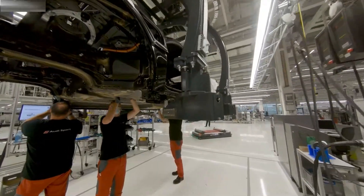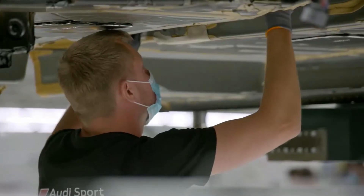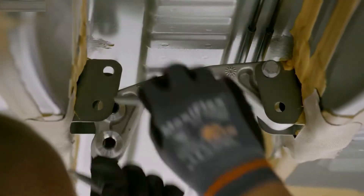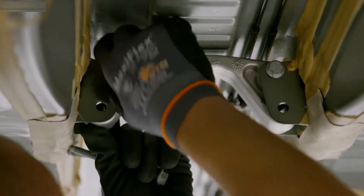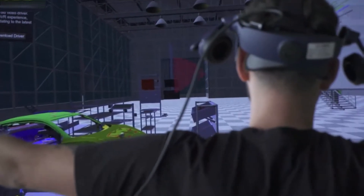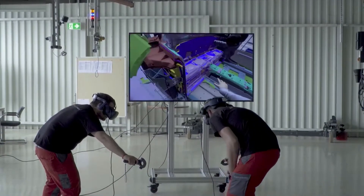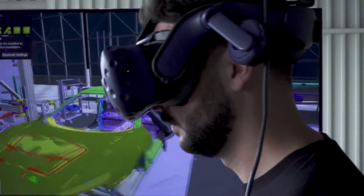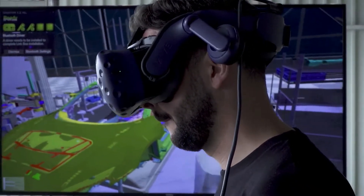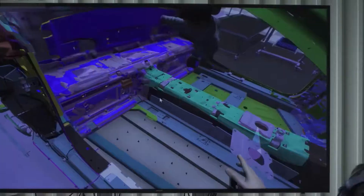The Audi e-tron GT was brought into series production quicker than any other Audi before and without the use of the physical prototypes that are normally required. All this was possible because Audi's team could first try out all the assembly processes virtually in the 3Ps workshop — production, preparation and process. They were able to test different work operations with VR glasses and controllers using software developed in-house by Audi.